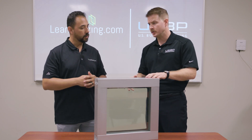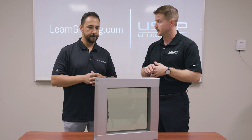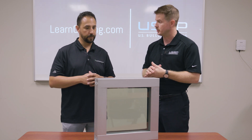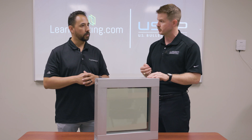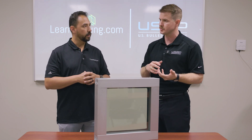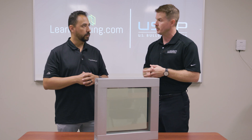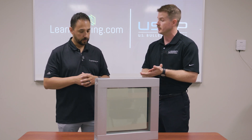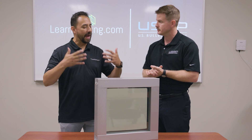I will say this: window film has its place in the world with regard to UV resistance, privacy, and decorative applications. But when it comes to security standards, window film essentially helps achieve low levels of forced entry with blunt objects. When it comes to ballistic standards, bomb blast, or storm impact, unfortunately window film does not meet a lot of security standards set forth by the building industry.